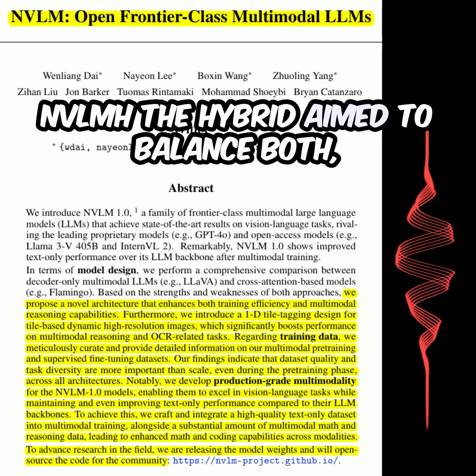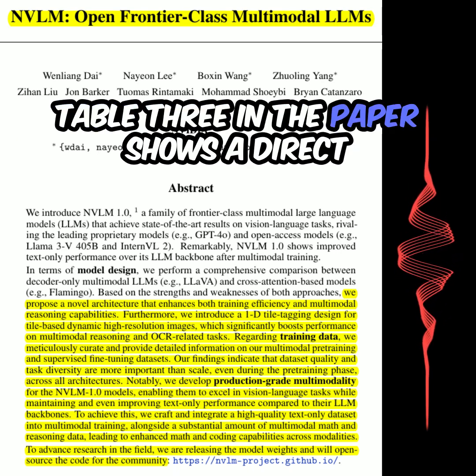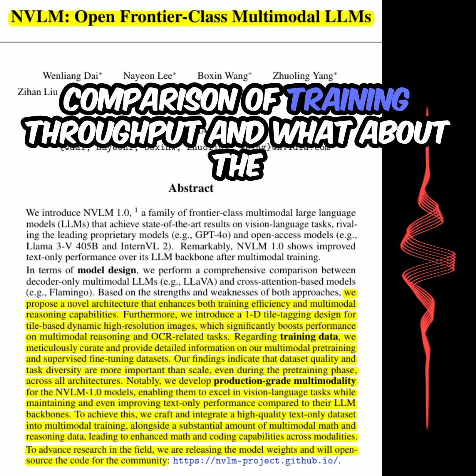NVLM-H, the hybrid, aimed to balance both, achieving strong performance across the board. Table 3 in the paper shows a direct comparison of training throughput.